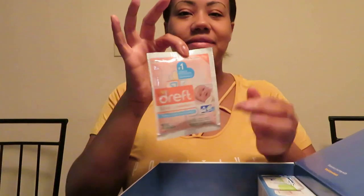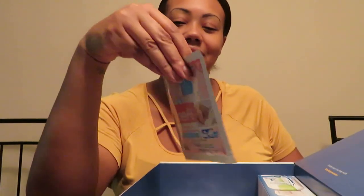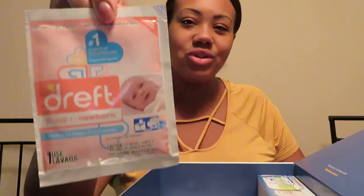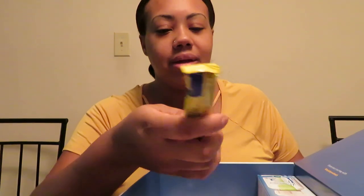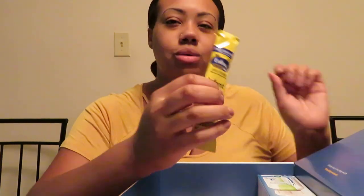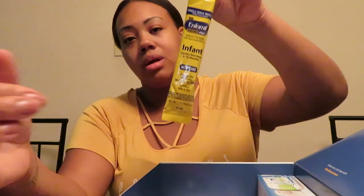Got some Dreft — I already got a couple of these from my other baby registry boxes, but yes, got another one. And there's Enfamil infant powder formula. I don't use Enfamil; she's on a soy-based milk, Similac, but I'll give this away to someone.